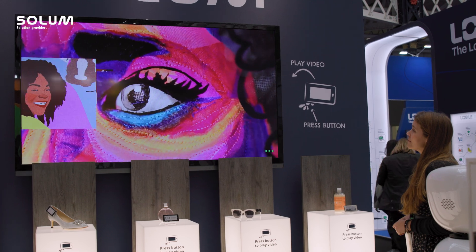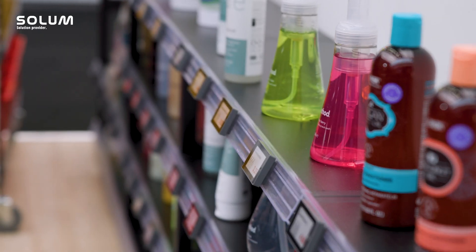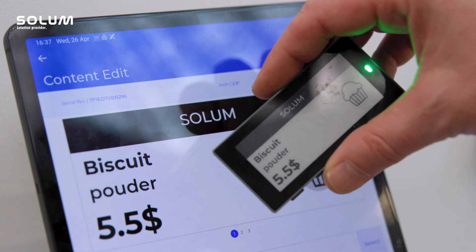We're displaying the whole Newton range — we have Newton Labels, Newton Light, Four Colour, we have our brand new Newton Dual Label, Pick by Light Solutions — anything that we can help the retailers with, we're trying to display on the show.